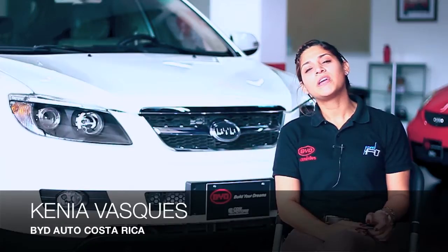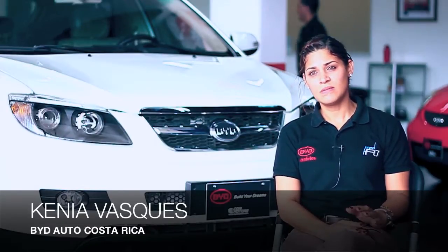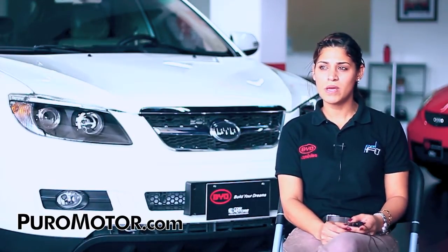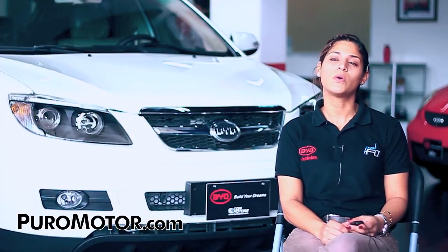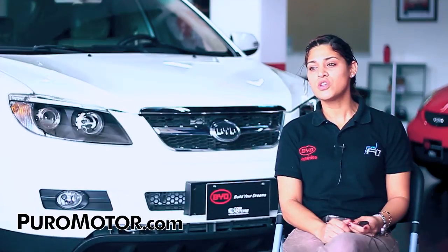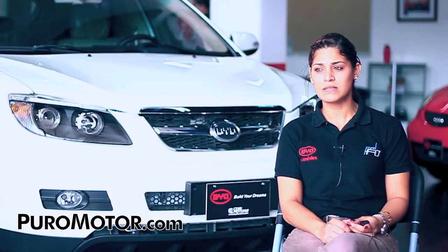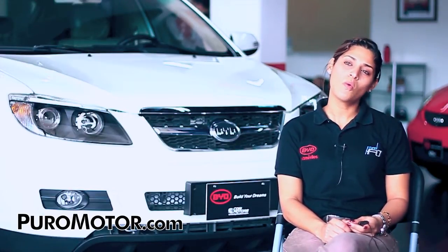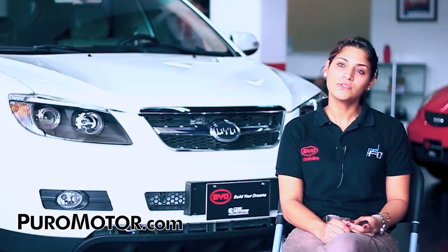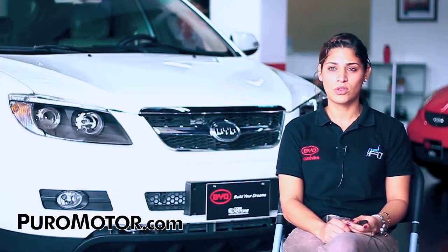We are going to have the full extras, the S6 GLX-E, both manual and automatic. The difference is only the gearbox and the motor. The manual comes with a 2000cc engine and the automatic comes with a 2400cc. The manual price starts from $30,500, full extras, and the automatic Shiftronic comes at $34,500.